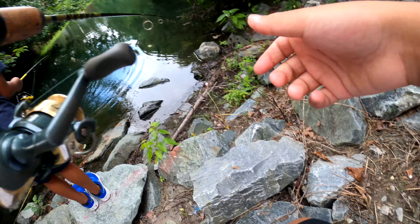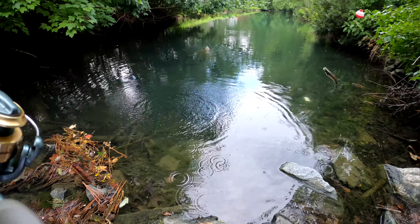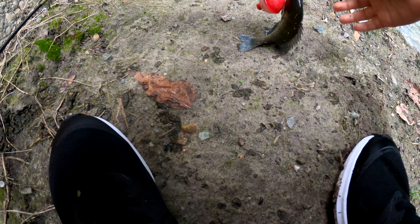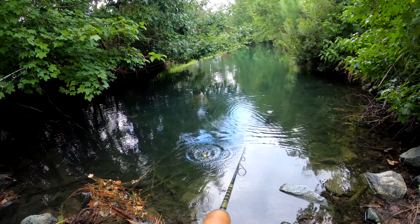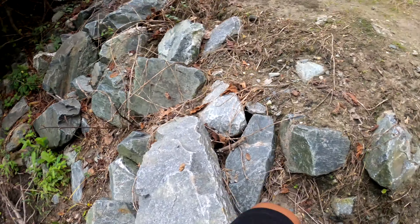I almost caught one — wait, I caught one! Here we go, my first fish! The bass is still waiting. Why does it have that jingly sound, like a bell? Double up — this is the spot!